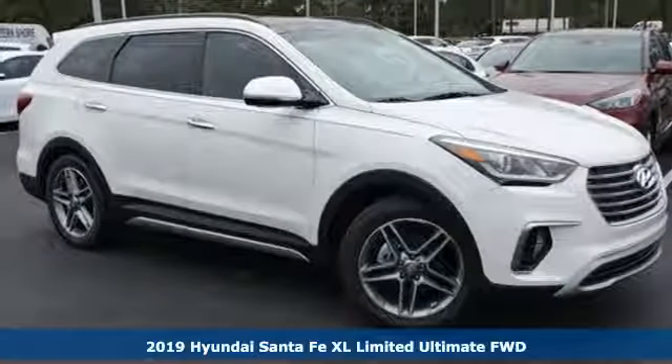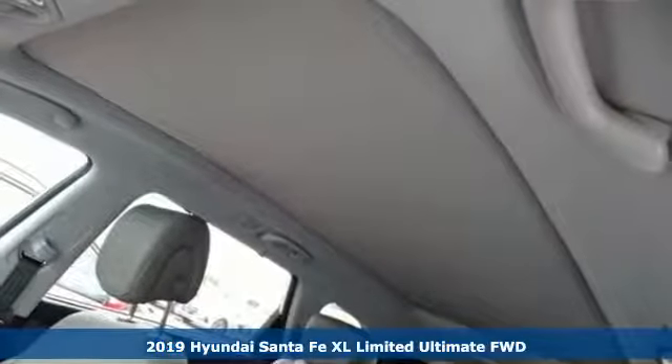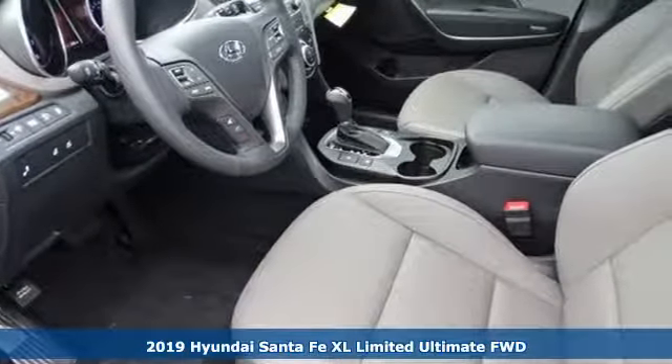It's a new 2019 Hyundai Santa Fe XL. Challenging convention to find a better way — it's the Hyundai way. It's well equipped with the features you need.